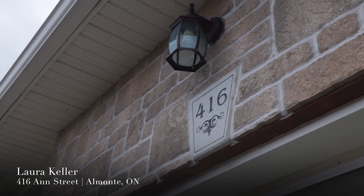Hi, it's Laura Keller from the Laura Keller Real Estate Team and RE/MAX Affiliates. Today we're at 416 Anne Street in beautiful Almonte. This is a great end-unit townhouse with lots to love, and I can't wait to show you inside. Let's go check it out!